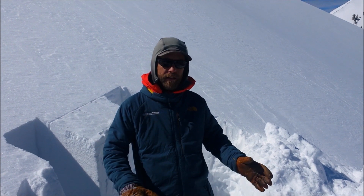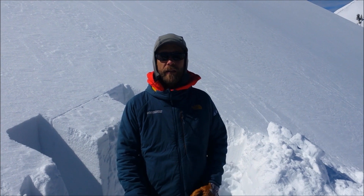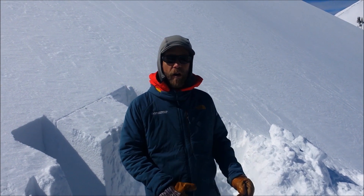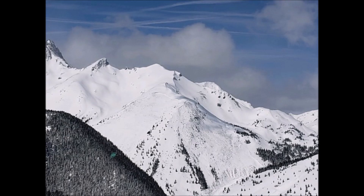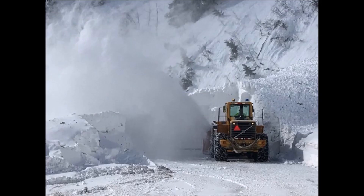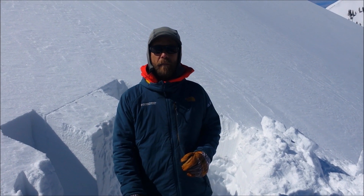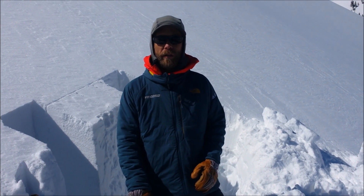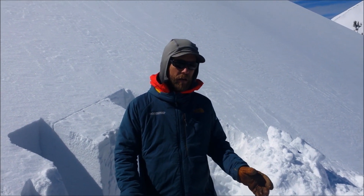However, despite that and the lack of other obvious signs of instability, we've had a ton of snow lately. We're just right off of a very historic avalanche cycle. So with that, we're still keeping a conservative mindset in our terrain selection and where we're willing to travel today. We just need to continue being diligent with our snowpack evaluations and our terrain selection.